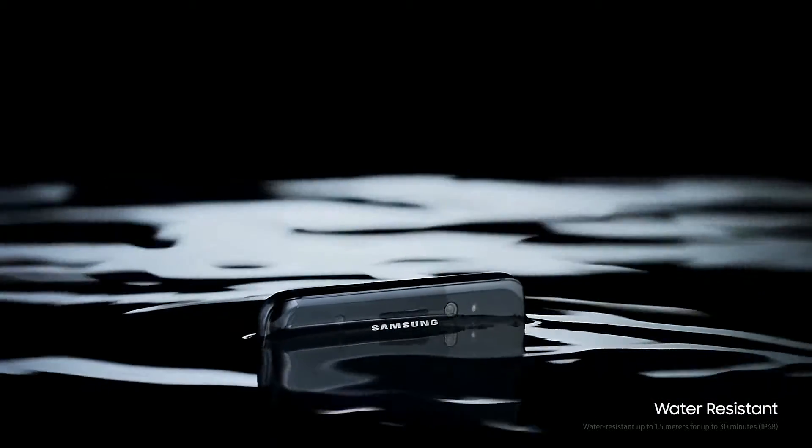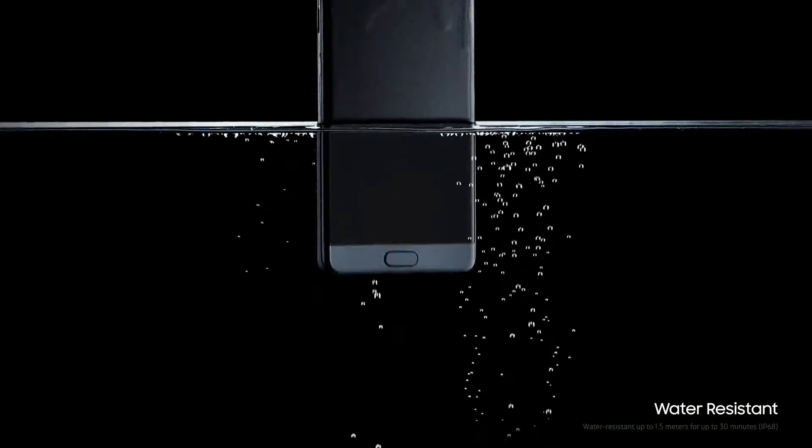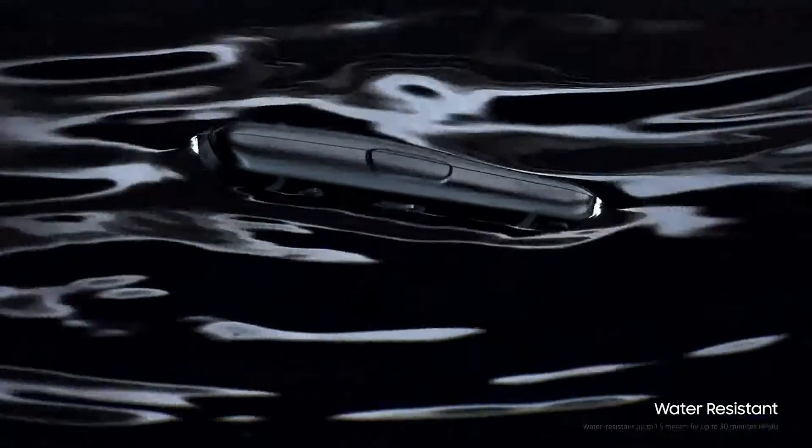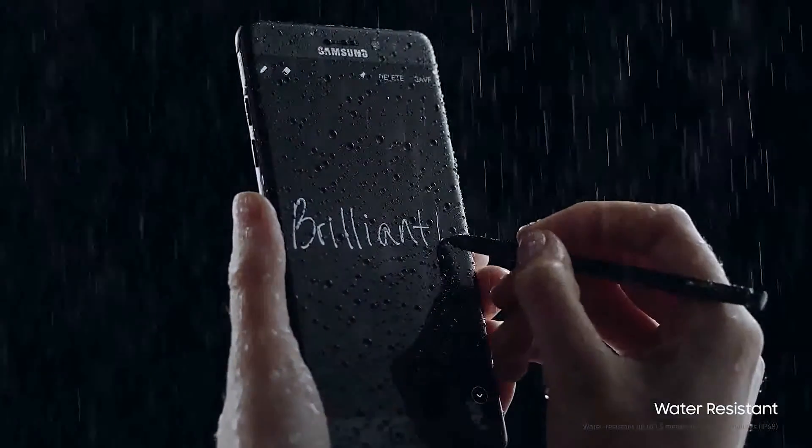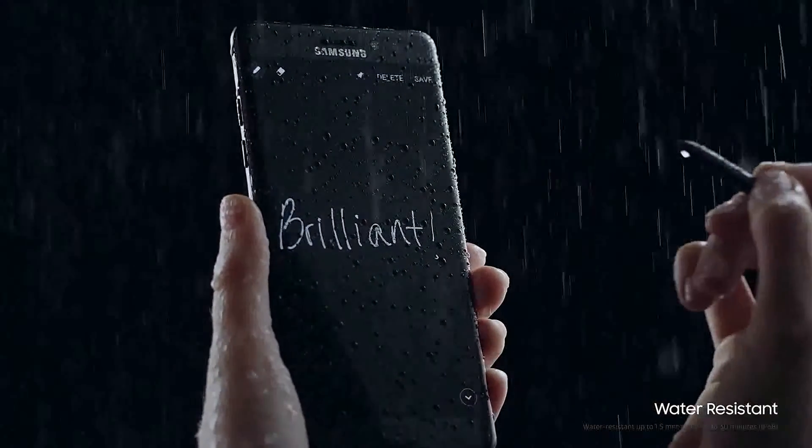After all, inspiration doesn't wait for an invite, which is why we haven't just made the new Galaxy Note 7 water-resistant, but the S-Pen too. So you can keep feeding the flames of your sparks of genius, whenever you have them.